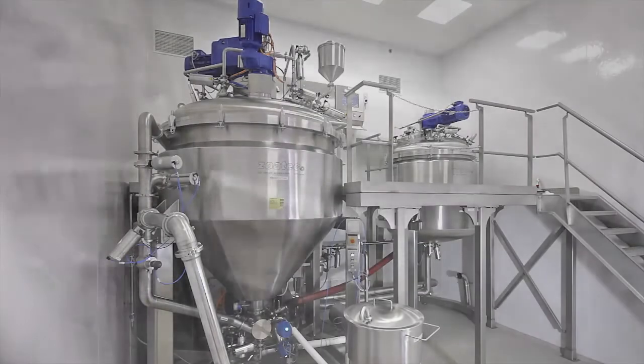Das leistungsstarke ZIP-System ermöglicht eine schnelle Reinigung der Anlage. Hierfür können individuelle Reinigungsprogramme erstellt werden. Die ZIP-Funktionen wurden in enger Zusammenarbeit mit Zoatec optimiert. Dies spricht für die große Kundennähe von Zoatec.